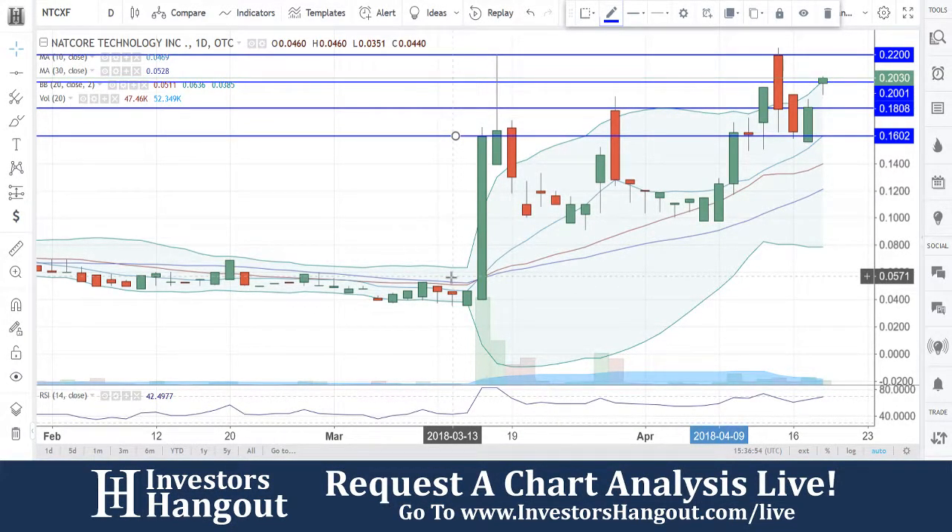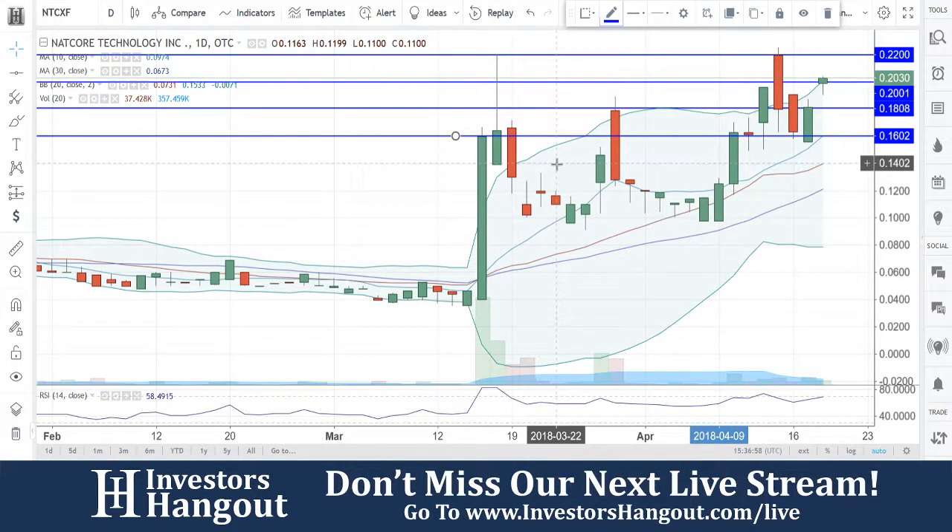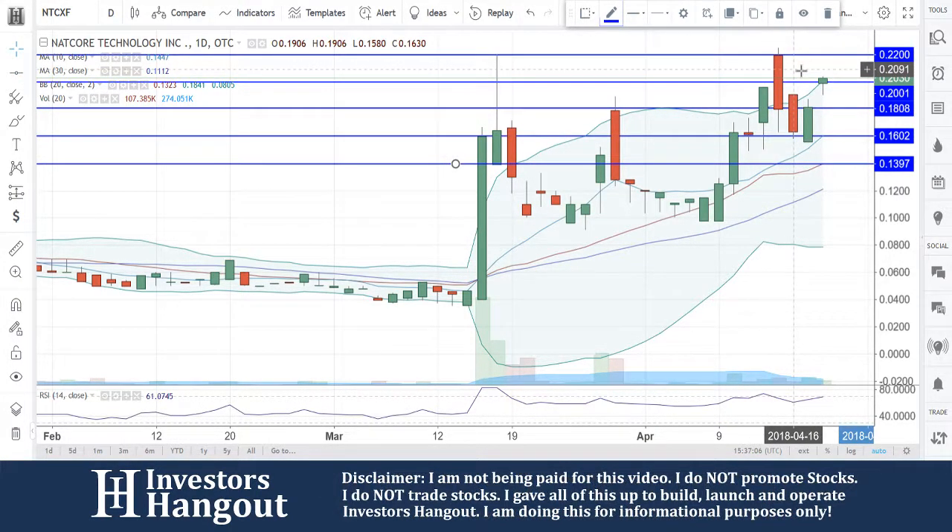Taking a look at stock ticker symbol NTCXF, brought to us over here on Investors Hangout's live stream. You guys do have some solid supports forming down here between the 18 and 16 levels. 16 is going to be the 10-day simple moving average, followed up down here with the 20-day simple moving average.